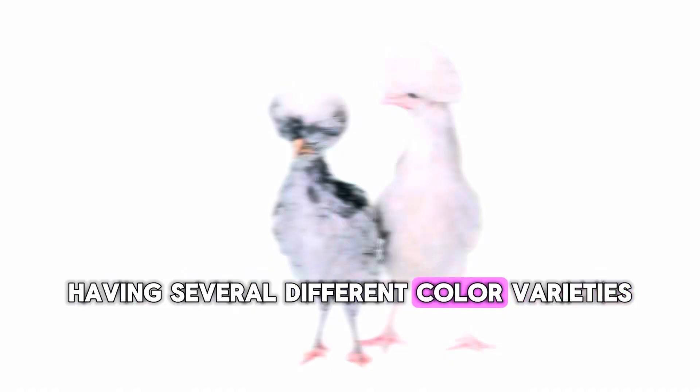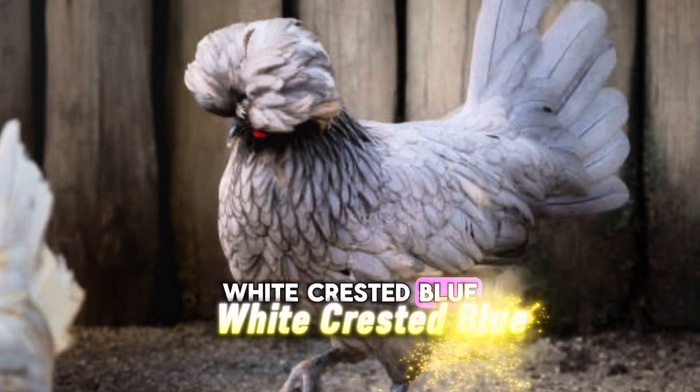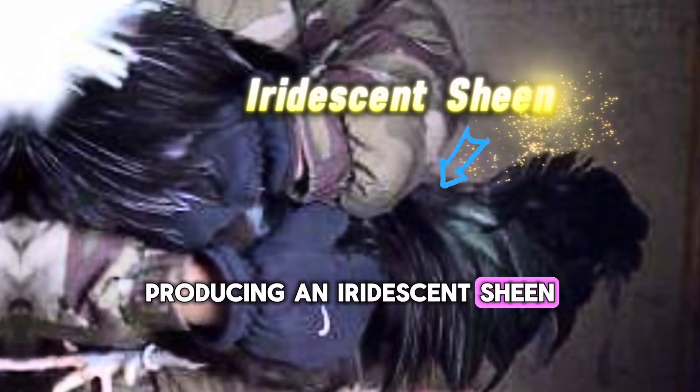Having several different color varieties, including white crested black, buff laced, white crested blue, white, and more. They have smooth, elegant feathers, with the black varieties producing an iridescent sheen.